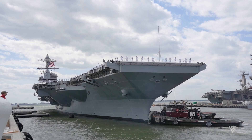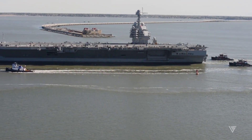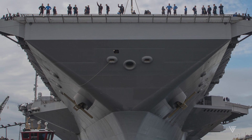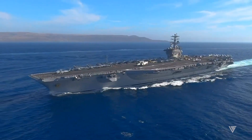The Ford has a robust hull structure that can absorb and dissipate the impact of torpedoes, mines, and missiles. The hull is also coated with a special material that reduces its radar signature and makes it harder to detect and target.